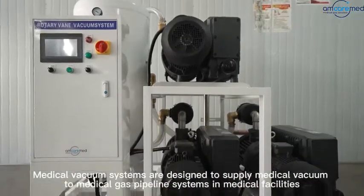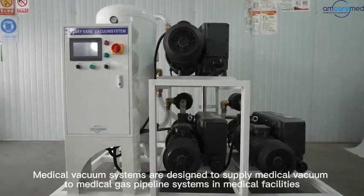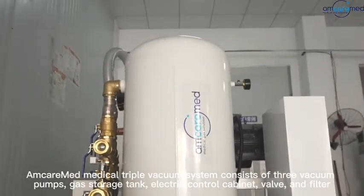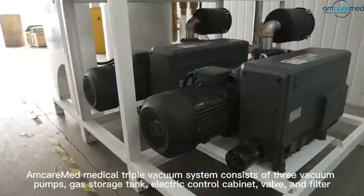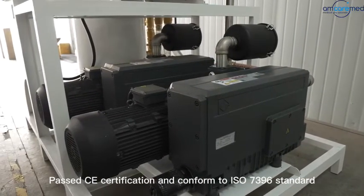Medical Vacuum Systems are designed to supply medical vacuum to medical gas pipeline systems in medical facilities. AmcarMed Medical Triple Vacuum System consists of three vacuum pumps, gas storage tank, electric control cabinet, valve, and filter, and has passed CE certification and conforms to the ISO 7396 standard.